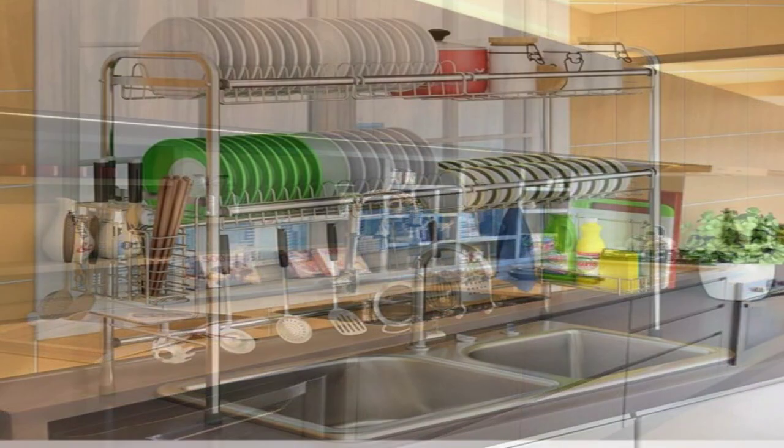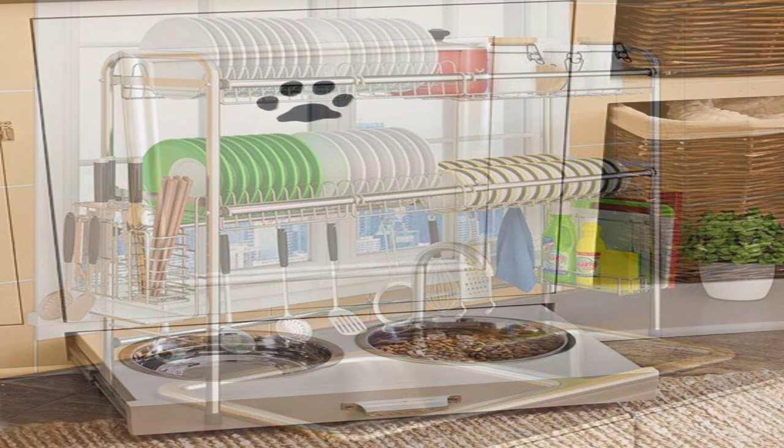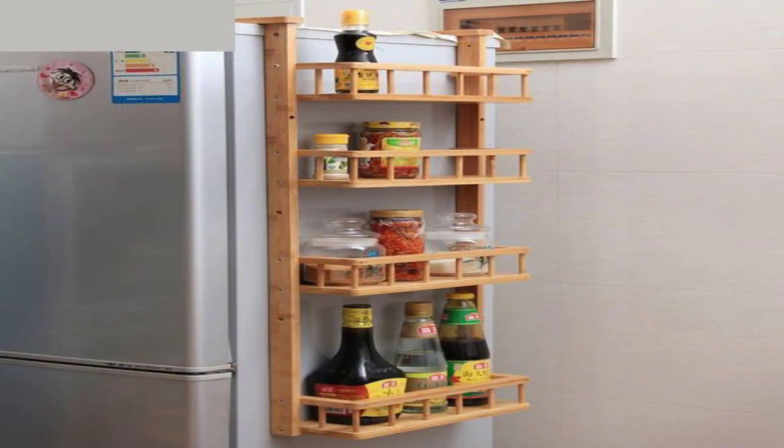1. The Cube Kitchen. The cube clearly defines the kitchen area without closing out or cramping the space. Keep things neat and organized. The counter can also serve as the breakfast bar or dining table.